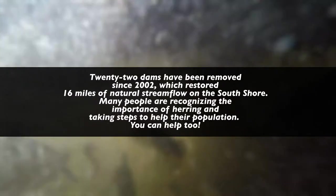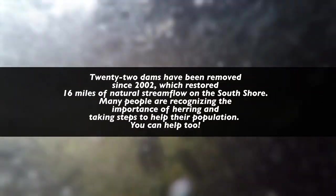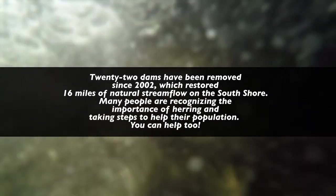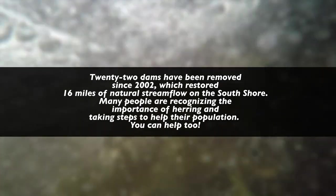River herring's journey is not easy and they face a lot of issues. However, it's not all doom and gloom. There are some really cool positive things happening. In fact, one of the reasons you're here is to have a positive outcome on the overall success of river herring. Much work has been done around the South Shore in removing old defunct barriers and dams that block their way. 22 dams have been removed since 2002, restoring 16 miles of natural stream flow on the South Shore.